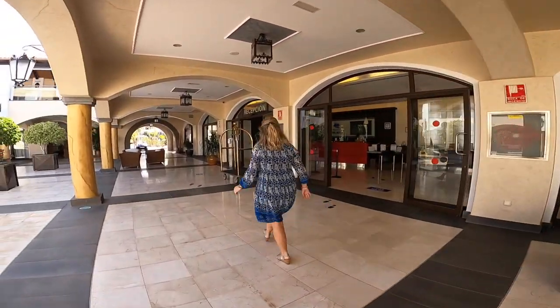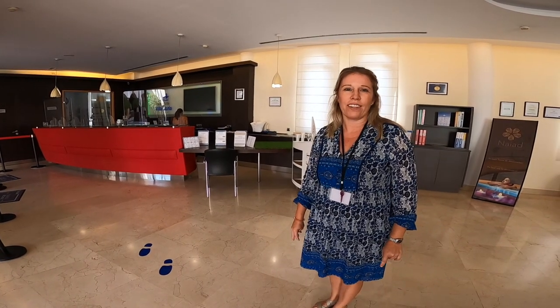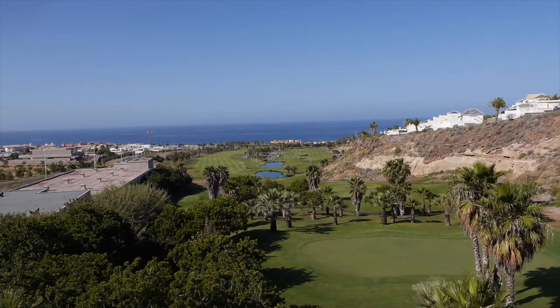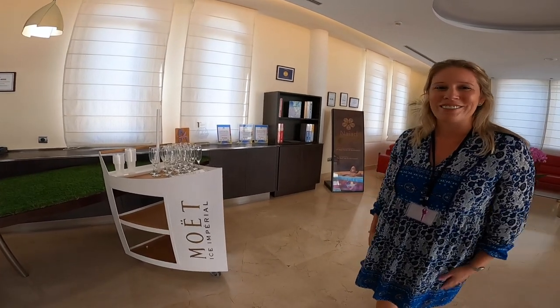This would be our reception area, where guests can also book their tee times at the golf courses here in Tenerife. Our team is available 24/7, and upon your arrival we offer you a glass of champagne — a great way to start your holiday.